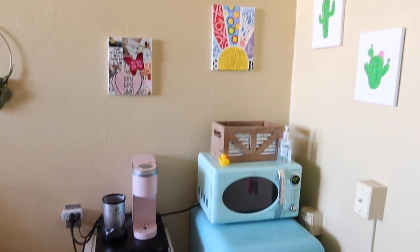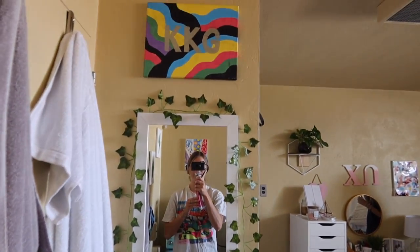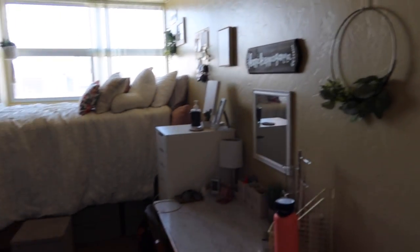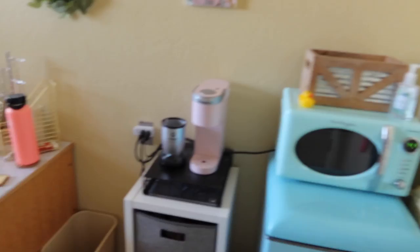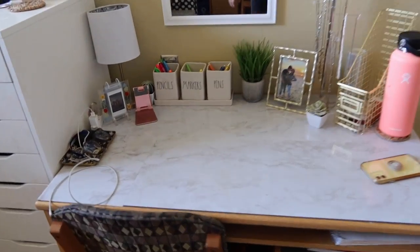On the other side of the door is our mirror, and that's literally all we have space for over here. Here's a nice pan of our room — they're honestly really big compared to other dorm rooms. We live in Arizona Sonora on the Arizona side. Going from the kitchen over to my desk area...